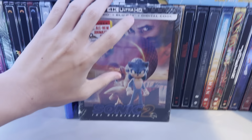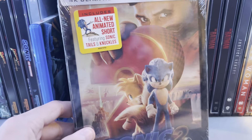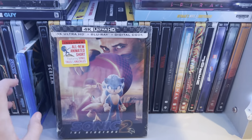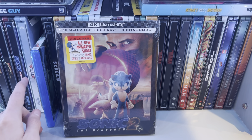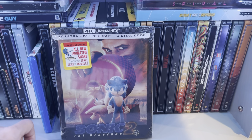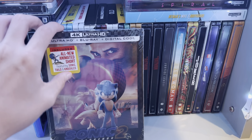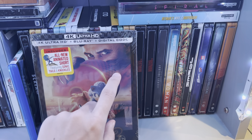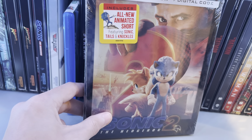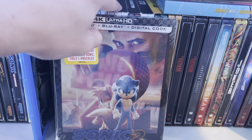On the front you have Sonic and Tails, and then you can kind of see Knuckles. The front cover is supposed to represent the Sonic 2 video game from back in the 90s. On the back you have Jim Carrey holding the two video, and then you have the temple.